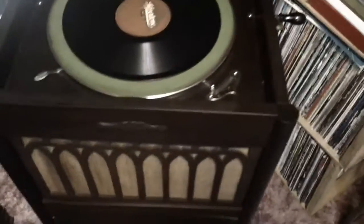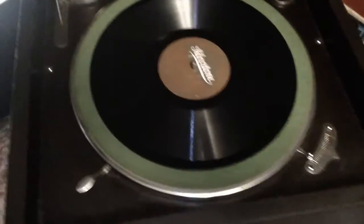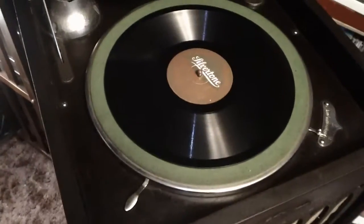This is pretty much the original finish — I used Howard Restore-a-Finish on it and it came out pretty nice. These reproducers were kind of cheap pot metal, and you can see there's some cracking.